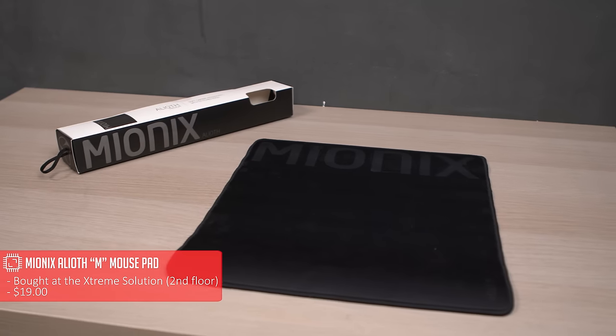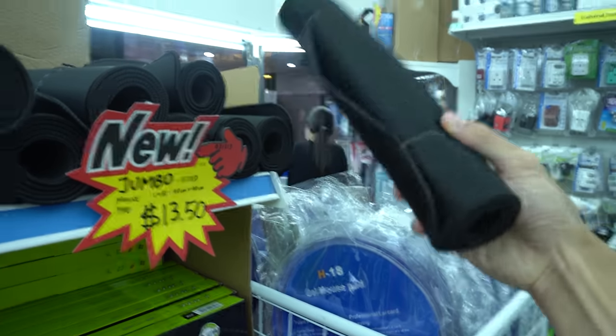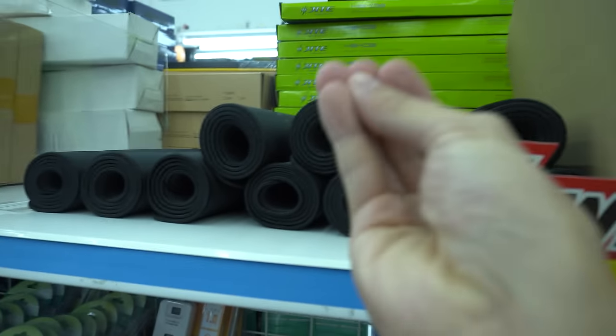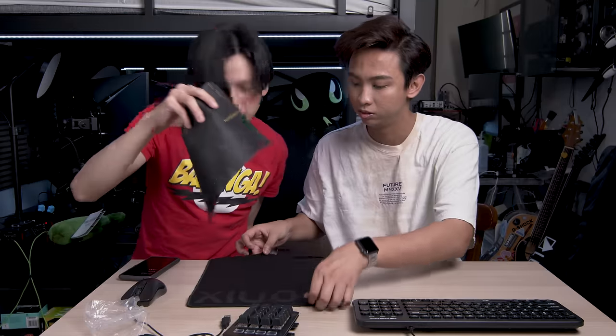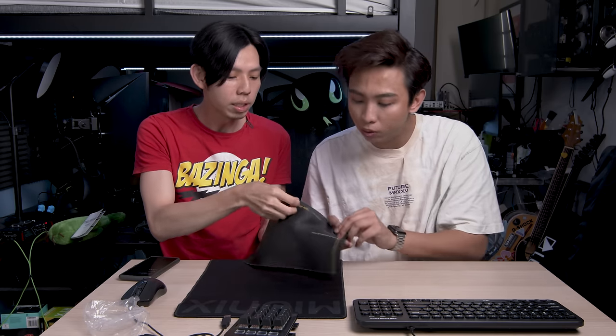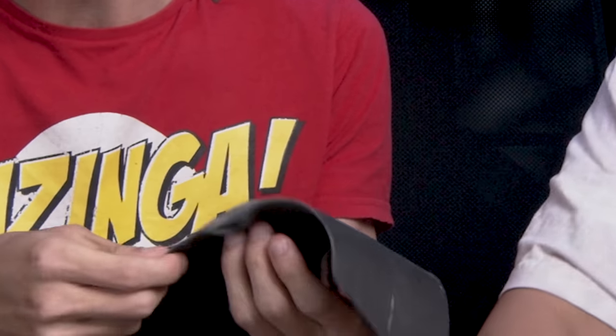One more thing to unbox before the next product: a mouse pad. Learn from my mistake — when looking for something cheap in Simlim Square, go everywhere. I found this for $19 but another store had something similar for $12. It's worth getting one that is threaded on the sides. If it's not threaded, the edges will peel off when you use the mouse. You can see this cheap one is already peeling at the sides.